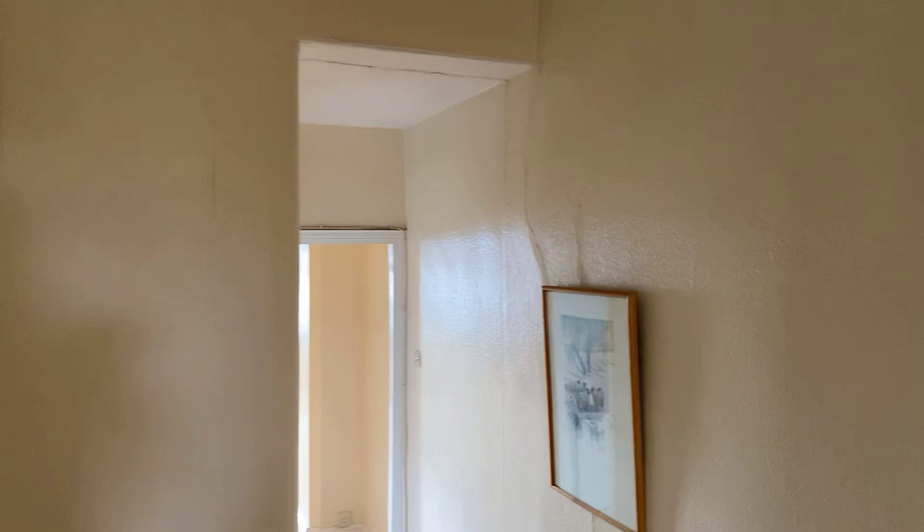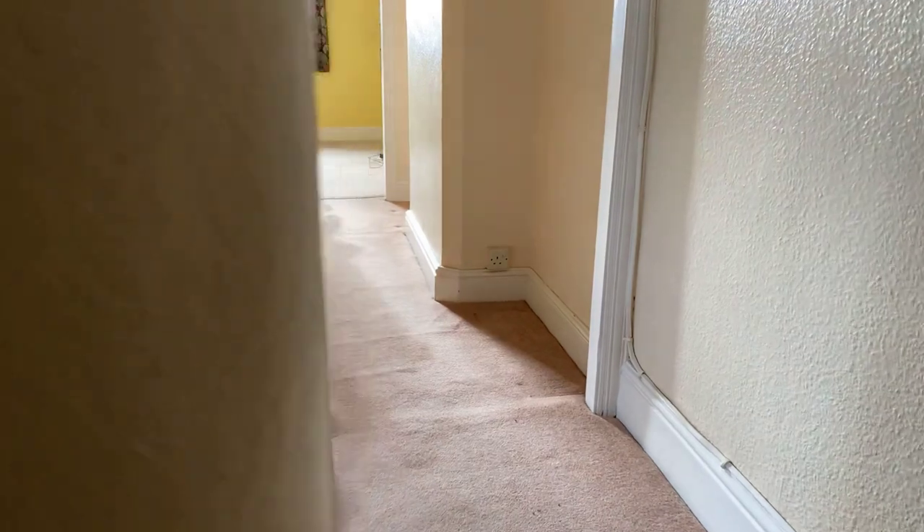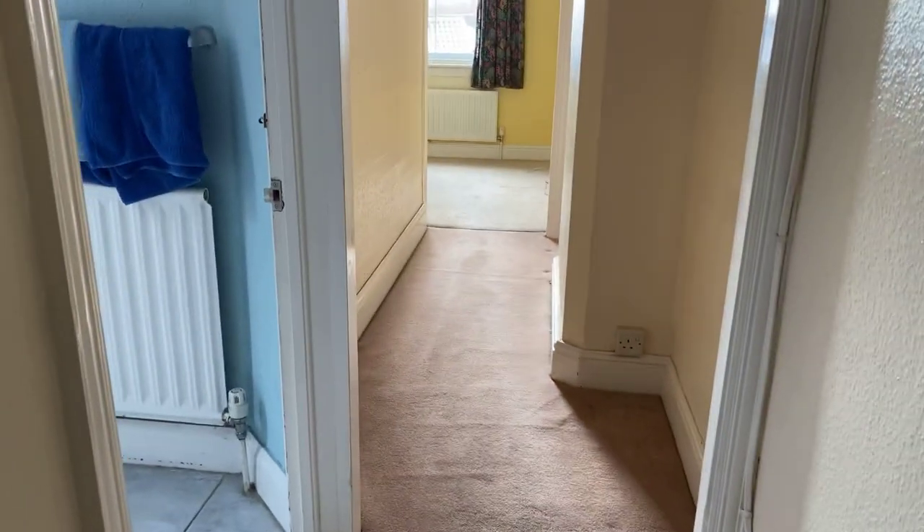Continuing on, straight ahead of us is an enclosed storage cupboard which actually houses a loft ladder leading up to a fully boarded loft that has a built-in skylight and plastered ceiling. It may be possible to convert this — we've not looked into that and it would need further investigation. You'd need to get it signed off for building regs and it's always worthwhile speaking to the planning officer first, but certainly there's space up there with a dormer to create another room if you wanted to go down that road.